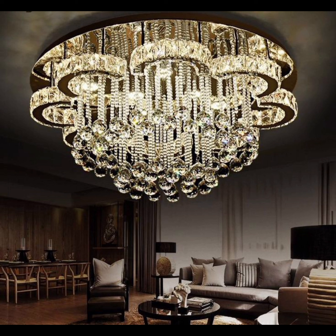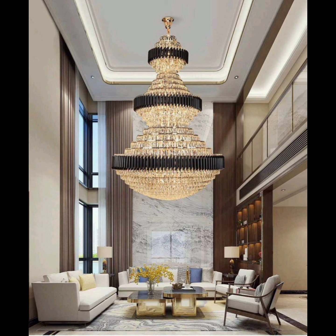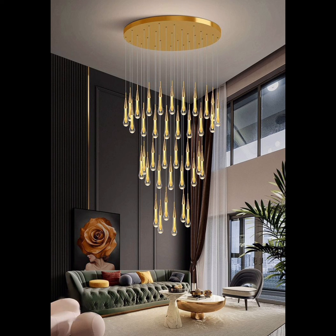Chandeliers, often considered the crowning jewel of interior design, have the remarkable ability to transform any living room into a space of opulence, sophistication, and pure aesthetic delight.